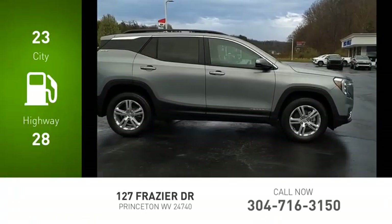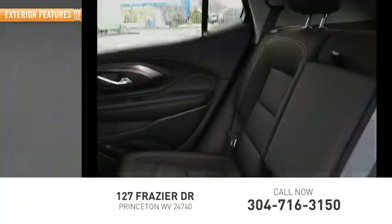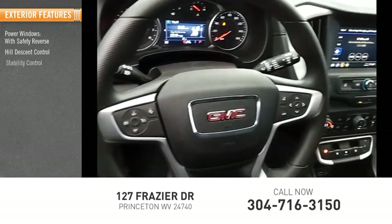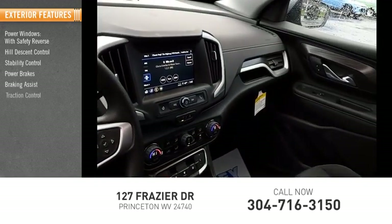Great fuel efficiency saves you money by requiring fewer trips to the gas station. Here are some of this vehicle's great options: power windows with safety reverse, hill descent control, stability control, power brakes, braking assist, and traction control.